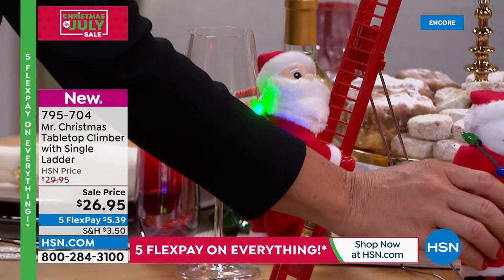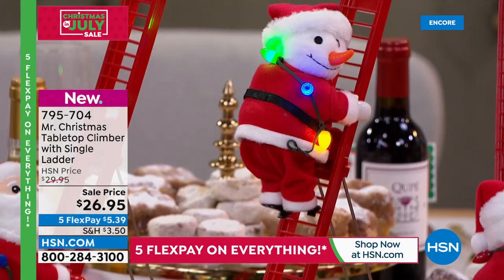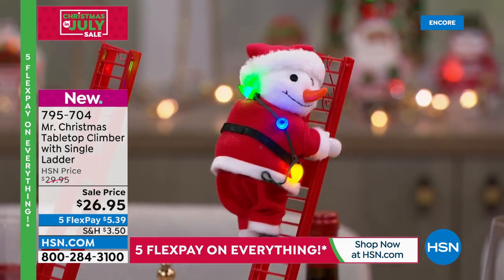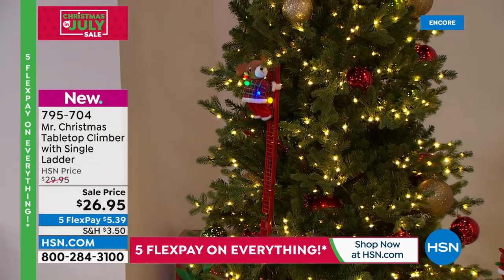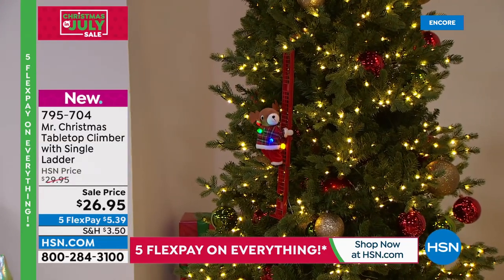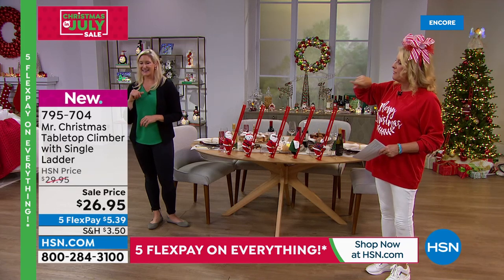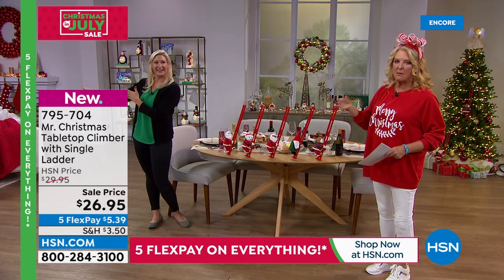It's also very giftable — great for grandkids, nieces and nephews. It captures everything the big climber does in a smaller package you can put in kids' rooms, windowsills, and more. The big climber is actually in the tree over there on the set — item number 619672, available on HSN.com — with white Santa and black Santa options, currently on sale with five flex pays.